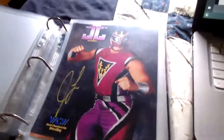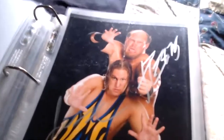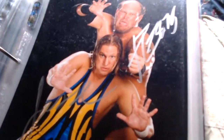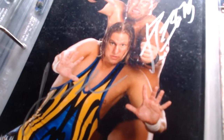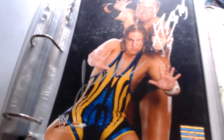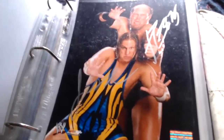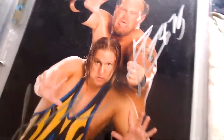Next one's a combo — Jesse and Festus. Remember that gimmick where Jesse would ring the bell and Festus would turn into a monster, then when the bell rings again he'd calm down. Jesse signed over here, Festus signed up here — a nice double signature on a WWE photo file from around 2008 or 2009, maybe end of '07 when they were a tag team.